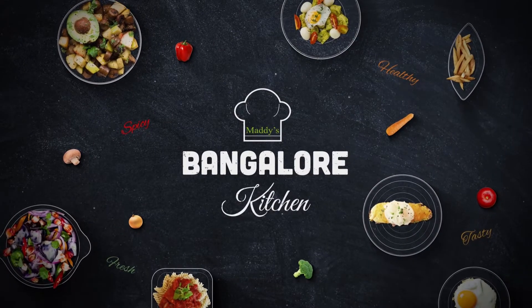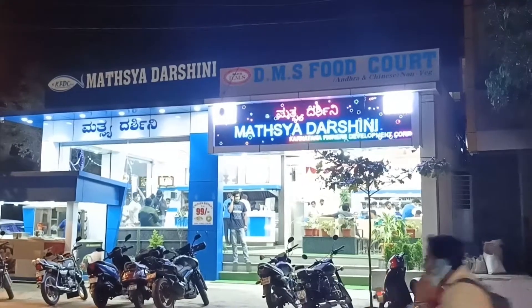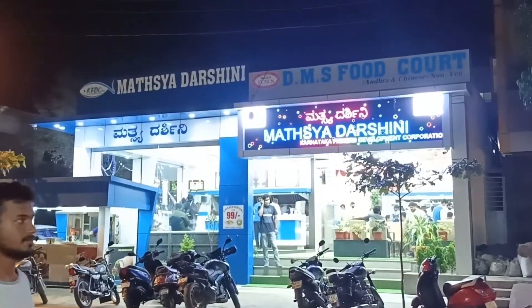Hello friends! Welcome back to Maddox Bangalore Kitchen. For all the fish lovers out there, I'm going to introduce you to this food spot.